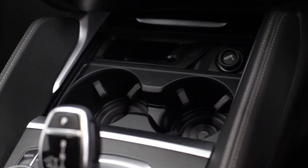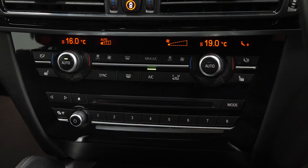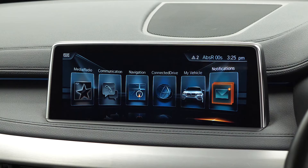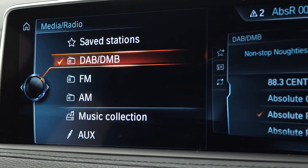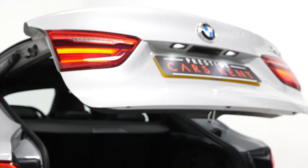You also get cup holders, a 12 volt port, an array of different storage spaces, multi-zone climate control, heated seats for both the front passengers accessible on either side of your climate control functions, and different driver assists accessible through the button on the centre console which you can use to bring up the display on the centre screen. You've also got access to DAB radio from here and also access to the reversing camera system with the front and rear park assist display screen.